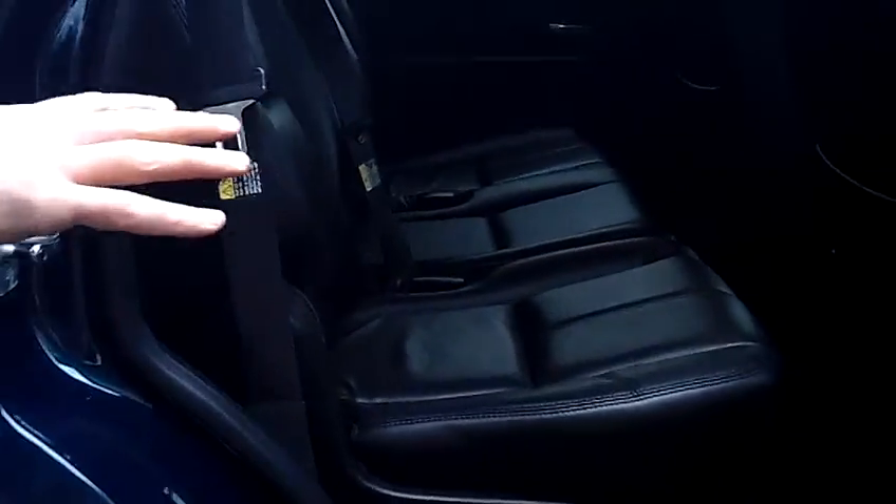6-disc in-dash CD changer with MP3 capabilities. Second row bench seating with capacity for 3 passengers. As I mentioned, it is the LT model, fully loaded.